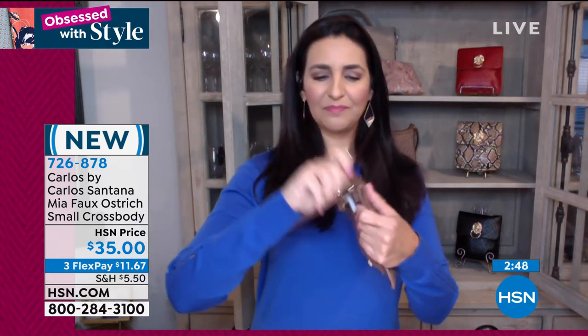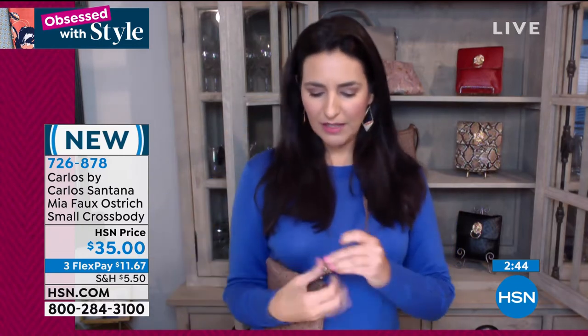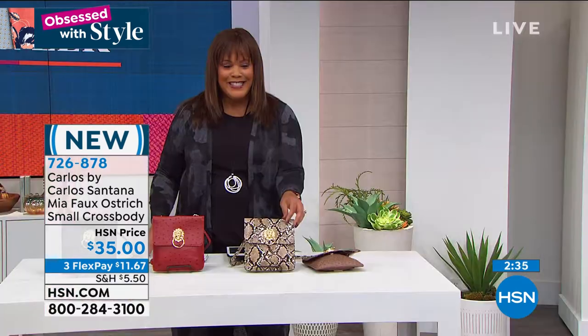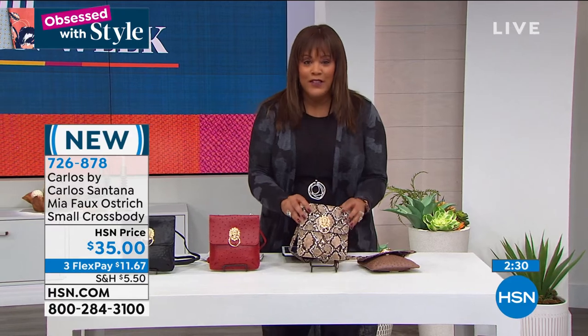Let me show you how the strap clips remove — just like that — very easily. And then the adjustability is right here, it just slides right up and you can make it as tight or as short as you want. You guys, this is so adorable — $11.67 a month to get brand new Carlos Santana.